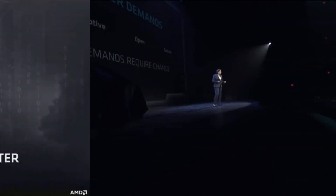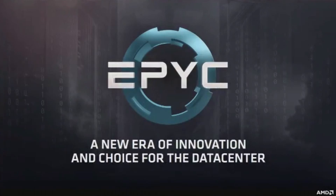Welcome back to Gamermeld. AMD had their event to launch EPYC, the company's newest data center CPUs.